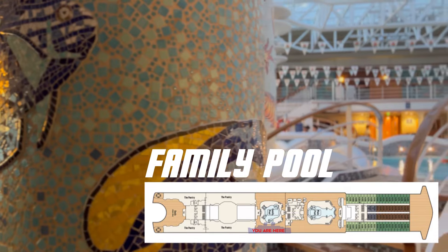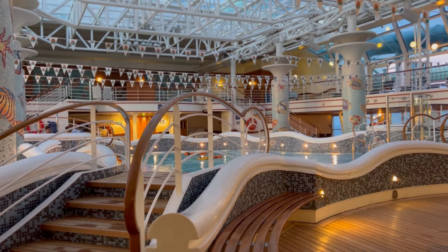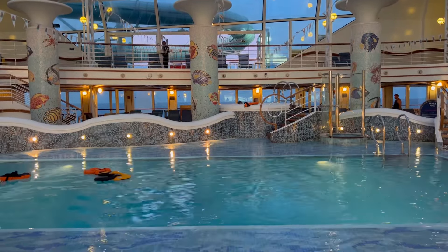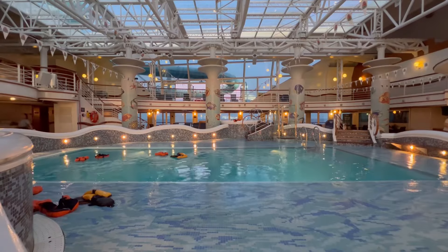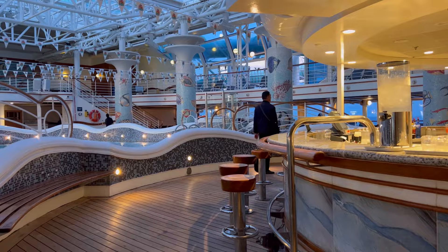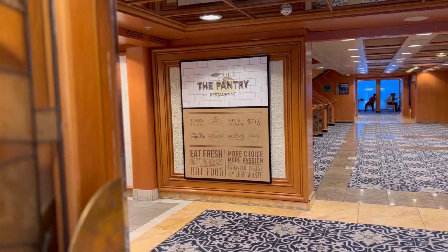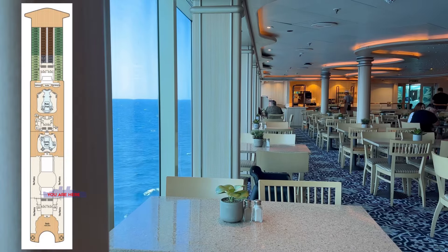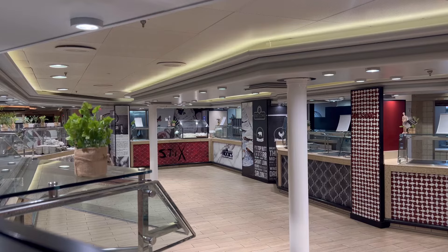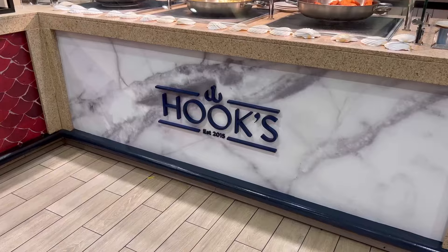Moving further aft is where you'll find the family pool zone on board Pacific Adventure. A large pool and two spas take centre stage under a massive glass retractable roof — perfect for those not-so-warm days or when it's raining. If all of that swimming has you working up an appetite, you'll find the Pantry right next door. This part of the ship has been tastefully renovated and offers P&O's take on buffet dining, where the fantastic staff plate up dishes individually from a variety of cuisine stalls.